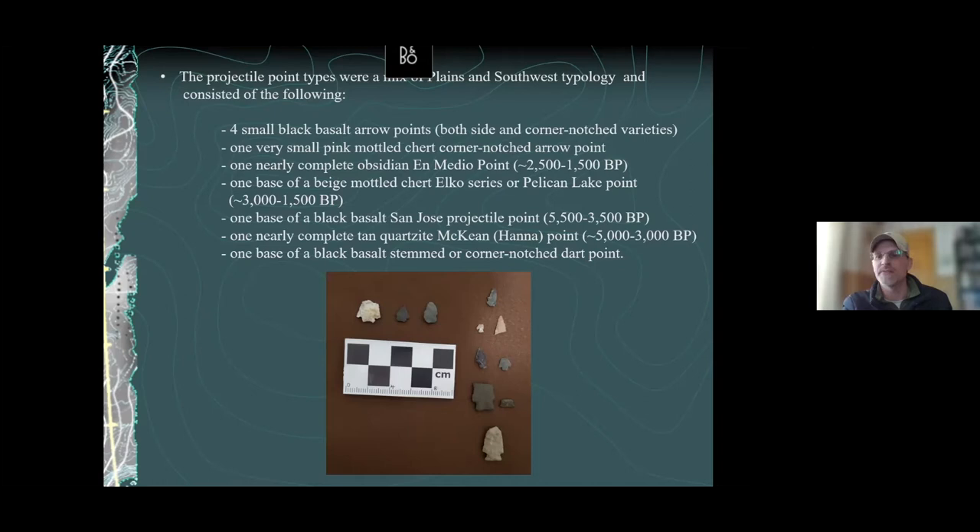We also have an Elko series or Pelican Lake point — found on the apron, out of context — but well dated from about 3,000 to 1,500 years ago, classic late Archaic Plains bison hunters. We also have the San Jose projectile point, one of the most ubiquitous and best-dated cultural complexes in the Southwest, found mostly in Arizona and New Mexico, well dated from around 5,500 to about 3,500 years ago. The San Luis Valley is actually their northern extent — we don't find them north of this at all.